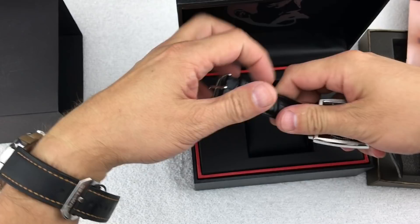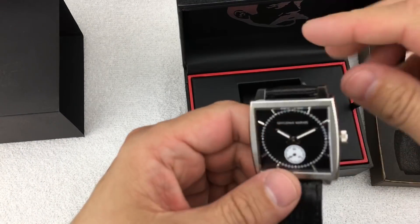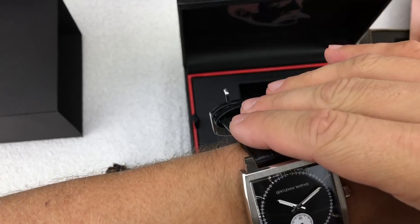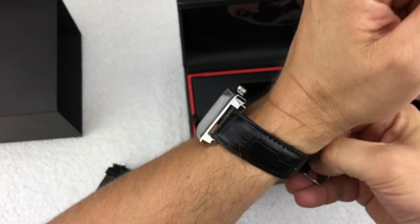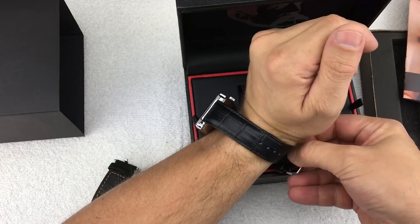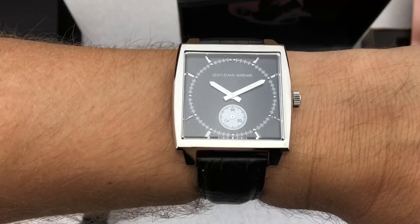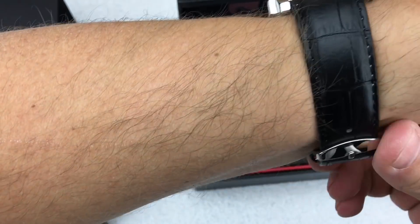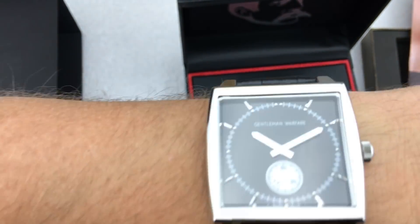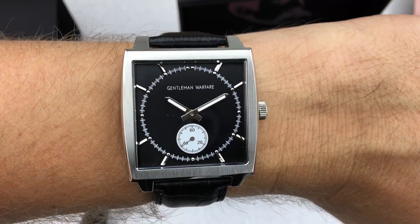Let's take a quick look at it on wrist and we'll end it there — I'll do some research on this one. I'm not sure about the model. It's stainless, water resistant, Gentleman Warfare, on a leather strap. Some of the square watch designs have grown on me. It's kind of on a leather alligator-style strap, with a stainless brushed and polished case. Overall, not bad — what do you guys think of that one? I'll do some research on it, so stay tuned for a follow-up.